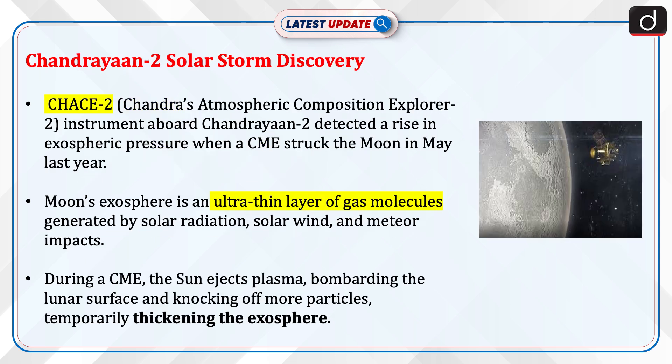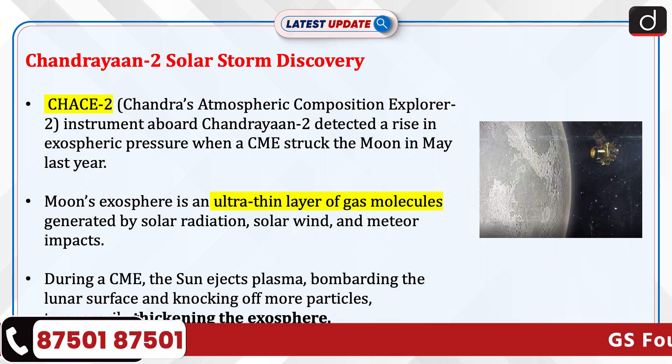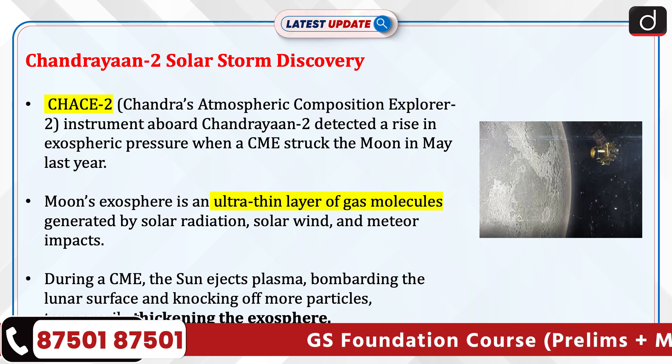Now let's discuss the Chandrayaan-2 solar storm discovery. The CHESS-2 (Chandra Atmospheric Composition Explorer 2) instrument aboard Chandrayaan-2 detected a rise in exospheric pressure when a CME struck the moon in May last year. The moon's exosphere is an ultra-thin layer of gas molecules generated by solar radiation, solar wind, and meteor impacts.